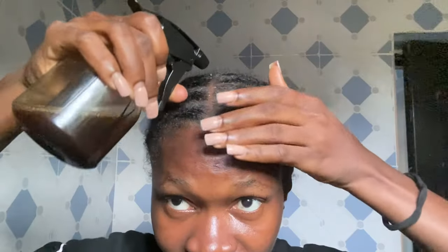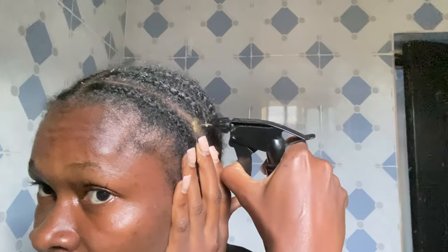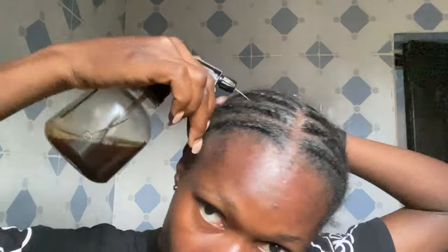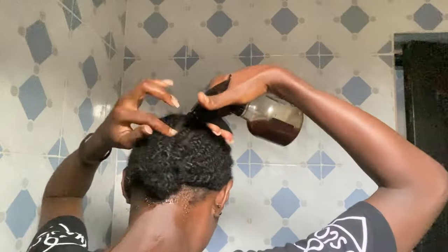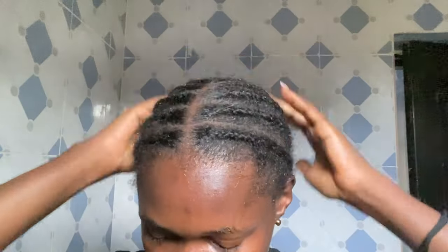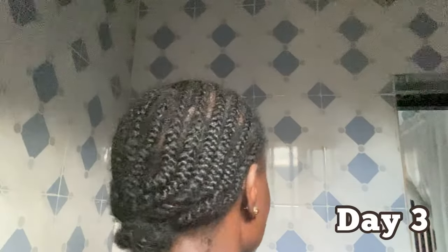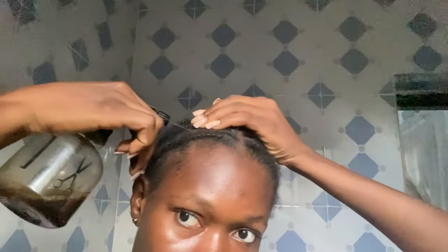Moving on to applying the coffee to my hair — this is day one of the challenge. What I basically do is spray it directly onto my scalp, just making sure I get all the areas, and then rub it in with my palms. I also make sure I get the back of my hair and also my edges, and after doing that I make sure to give my scalp a little bit of a massage. This process is just a repetitive process I'll be doing for 14 days straight.